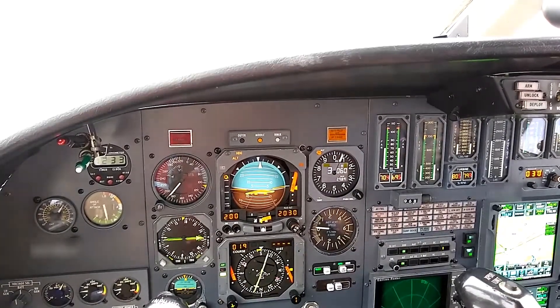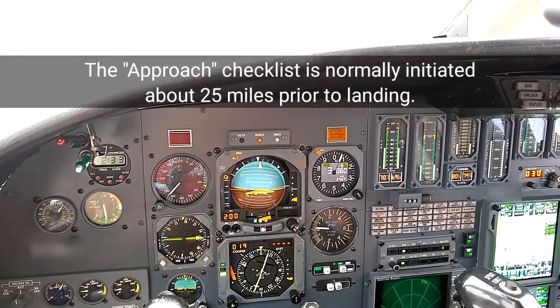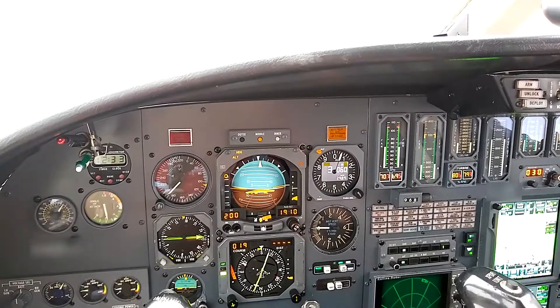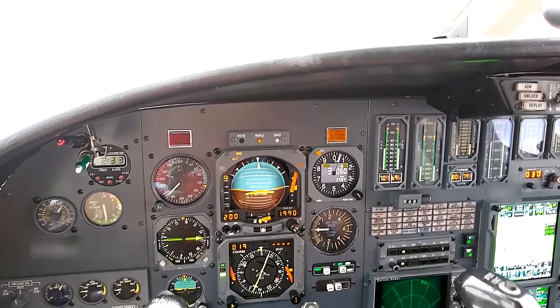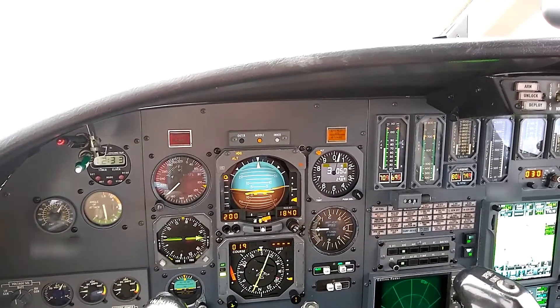SkyWest 4745, fly heading 130. Set to the field elevation. NAV 1, NAV 2, the frequencies are set. Confirmed. Are we set up at ILS 2 for SkyWest S-4745? S-4745, you want the ILS 2? It is off.